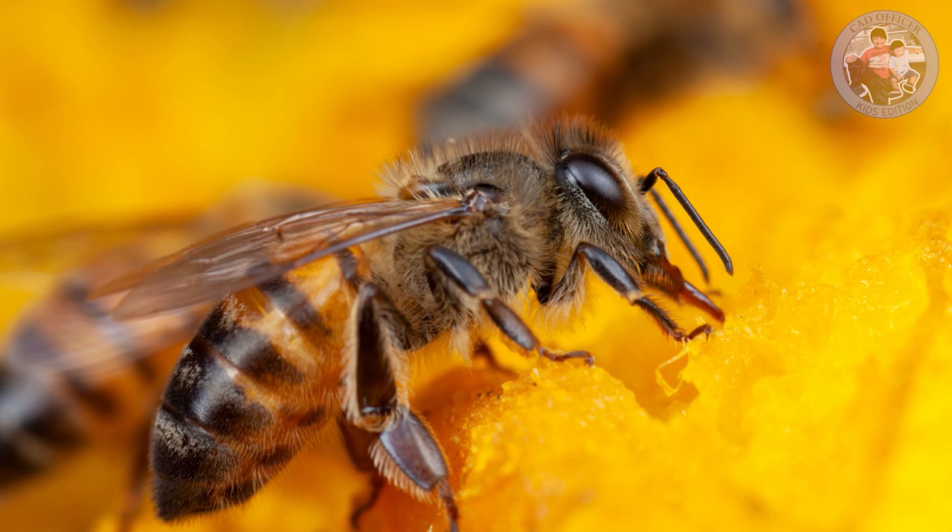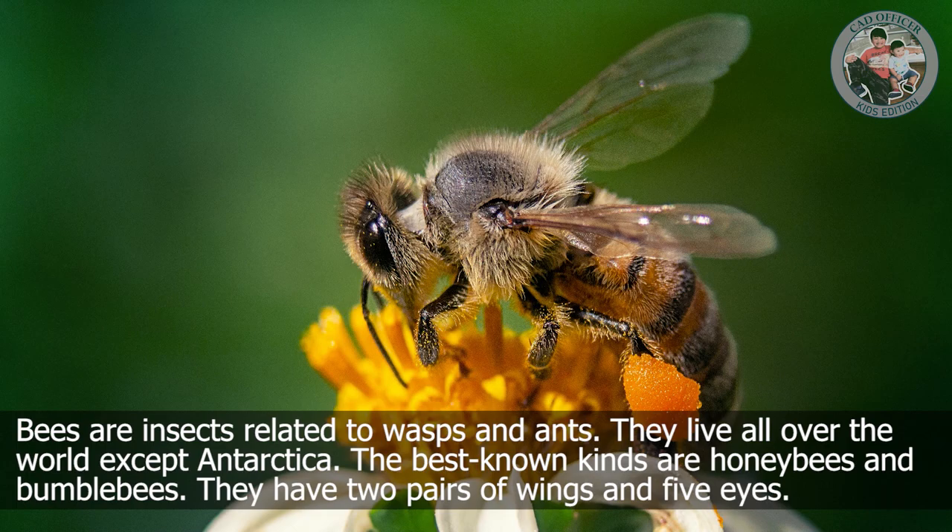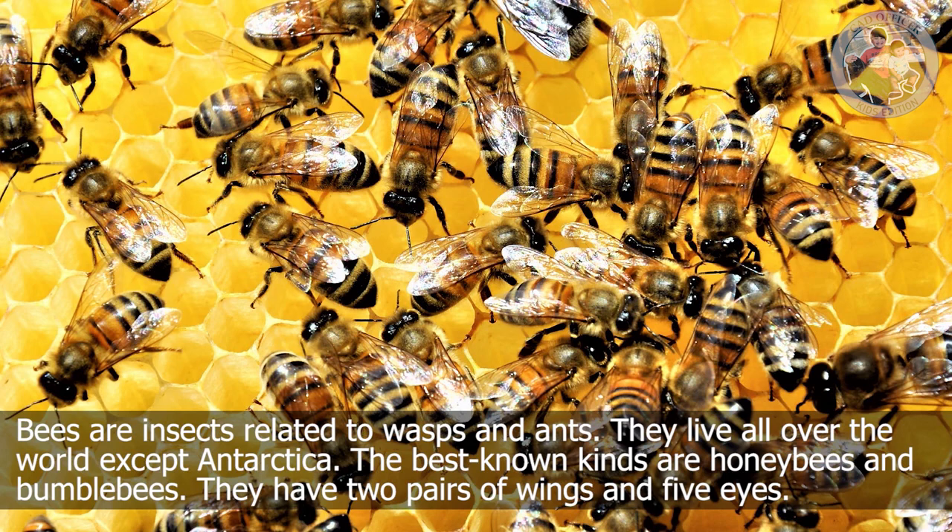Bees are insects related to wasps and ants. They live all over the world except Antarctica. The best-known kinds are honeybees and bumblebees. They have two pairs of wings and five eyes.